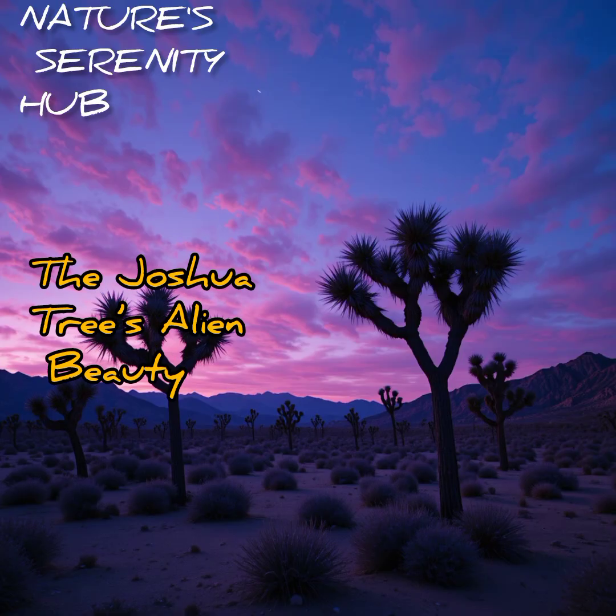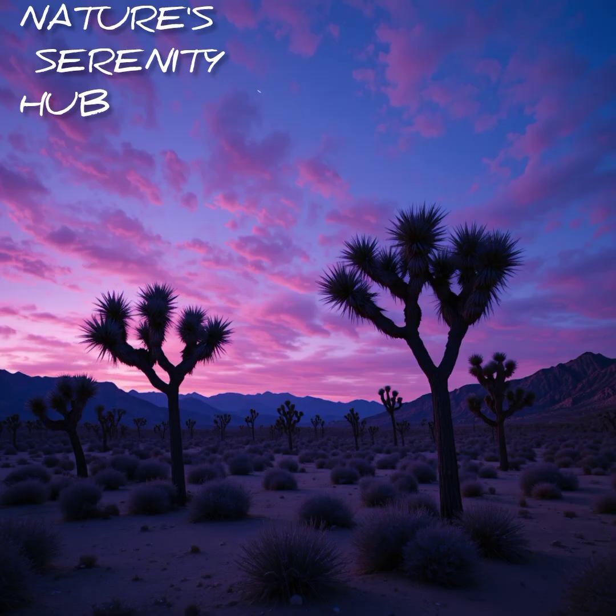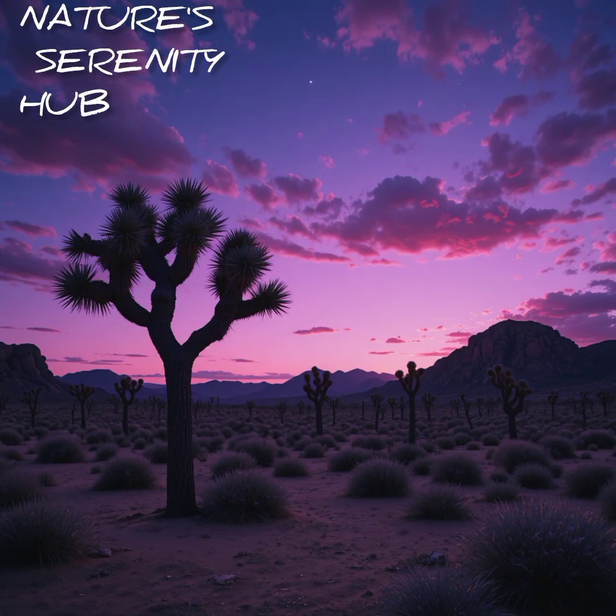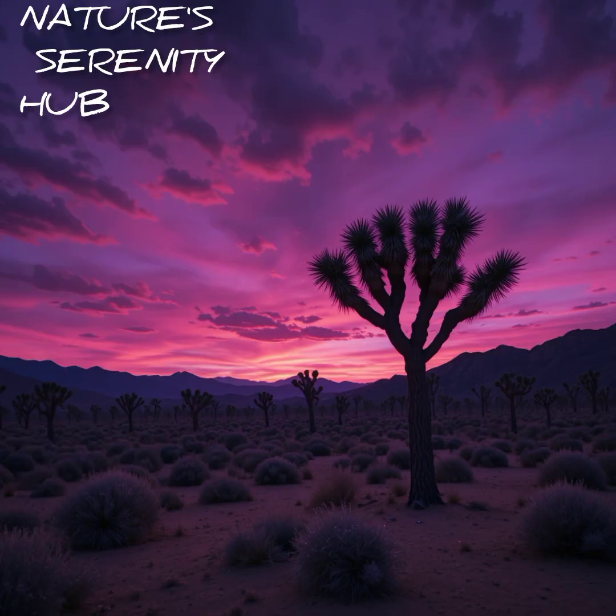The Joshua Tree's alien beauty. In the Mojave Desert stands a plant so strange, early settlers thought it pointed the way to heaven — the Joshua Tree. Its twisted arms and spiky leaves make it look like something from another planet, but beneath that alien look lies a master of survival, thriving in rocky, dry soil.